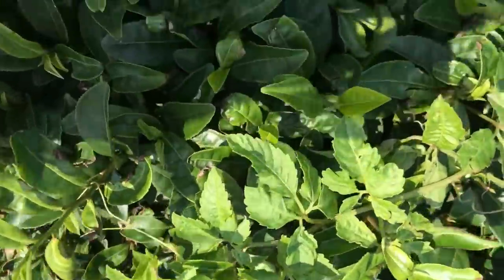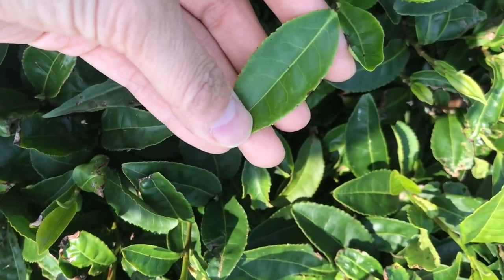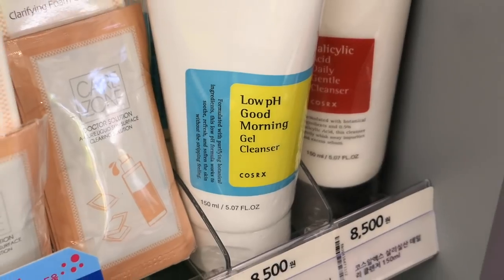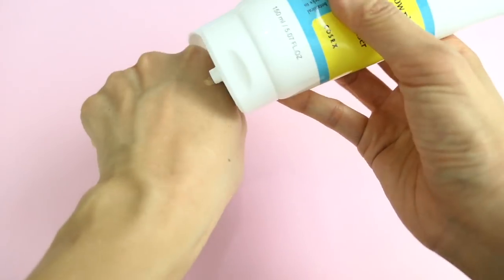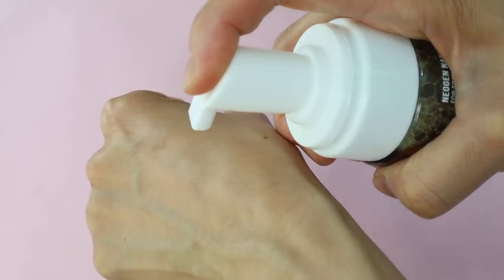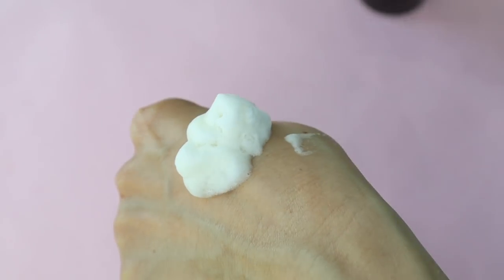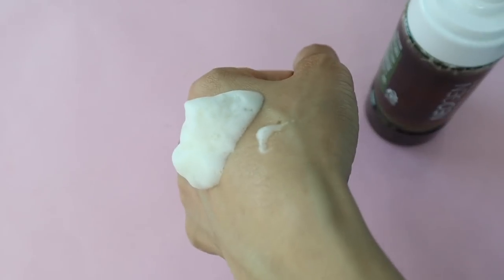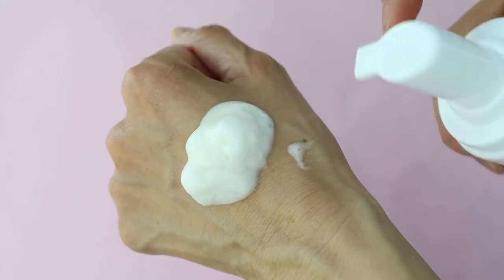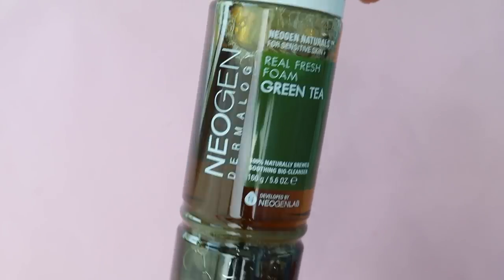My skin loves fermented ingredients, and green tea has antibacterial, anti-inflammatory, and anti-aging properties. After using the Cosrx Low pH Cleanser I hadn't found another cleanser I liked, but this one is really nice. It's really gentle and leaves my skin feeling clean but not squeaky and dry, yet it still feels effective. It's not really suited towards my dry skin but I tried it anyway, and it performed really well — I really like this cleanser.